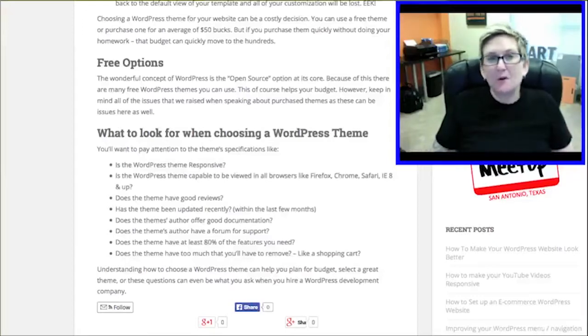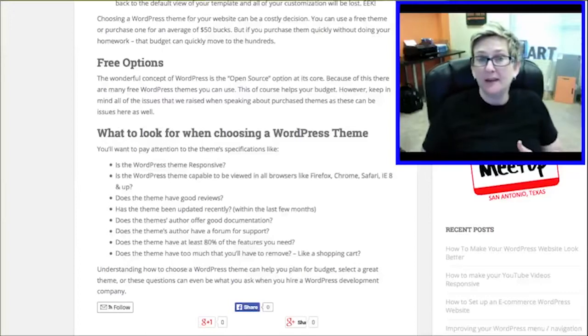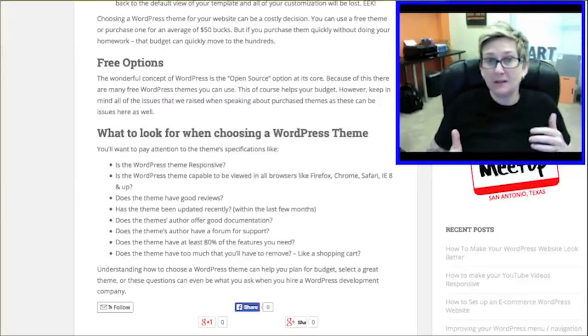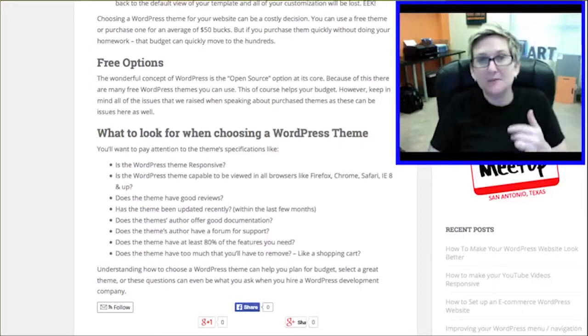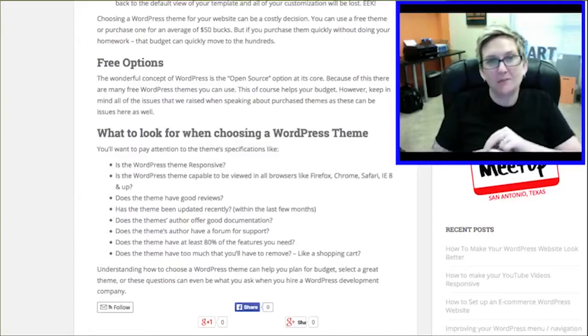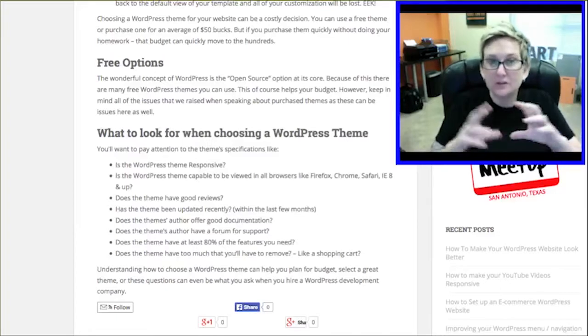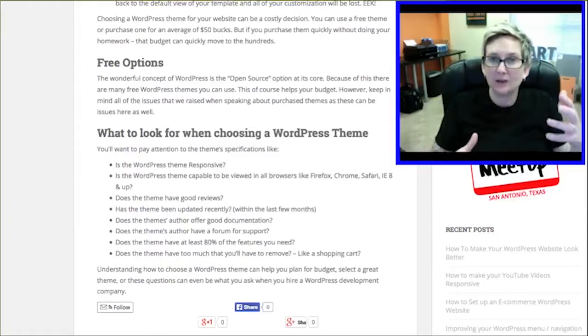And of course the wonderful thing about WordPress is all the free options. There are free options when it comes to themes, and there are pros and cons to using a free theme. Obviously it meets your budget — that's fantastic. And there are actually a lot of free themes that are pretty decent when it comes to their looks and capabilities. Some have really nice slideshows on the homepage, some have really nice photo galleries. You just kind of have to go shopping.